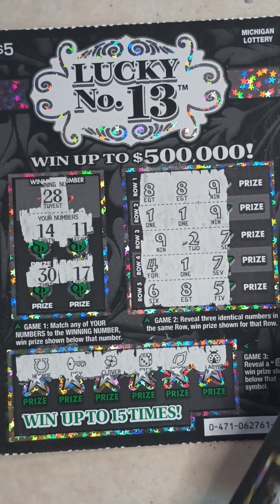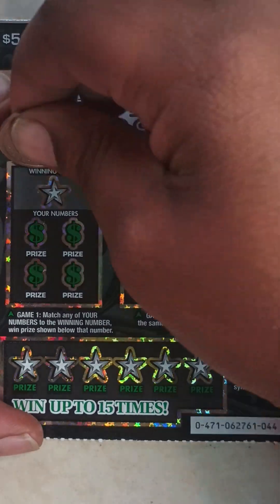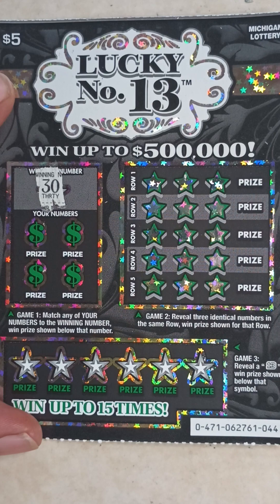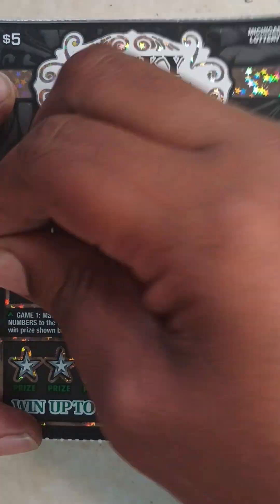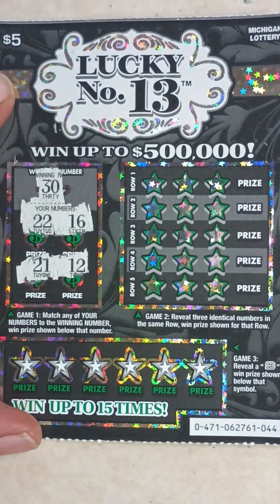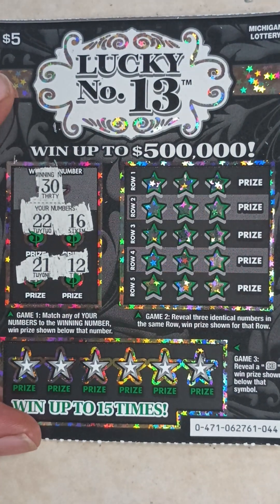Last ticket — ticket 44. Winning number is 30. My numbers are 22, 16, 21, and 12 — nothing in game one.